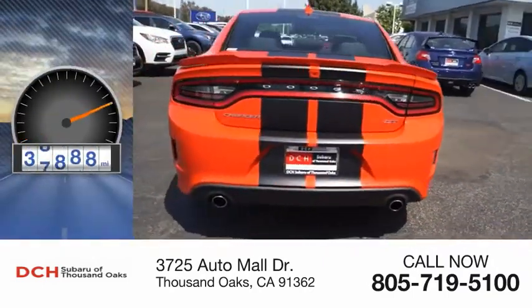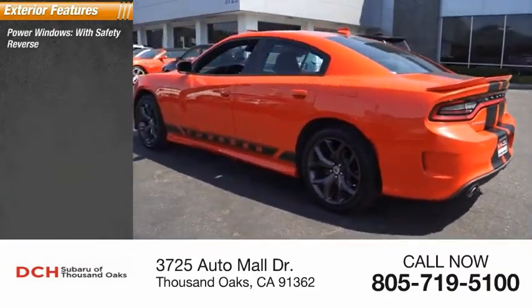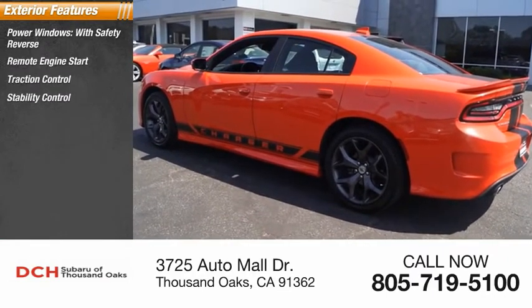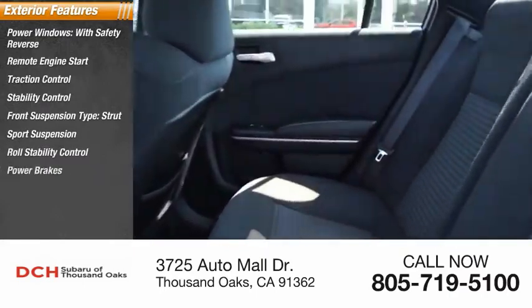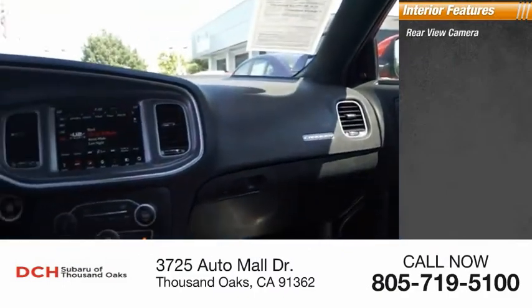This vehicle has less than 40,000 miles. Here are some of this vehicle's great options: power windows with safety reverse, remote engine start, traction control, stability control, front suspension type strut, sports suspension, roll stability control, power brakes, and braking assist.